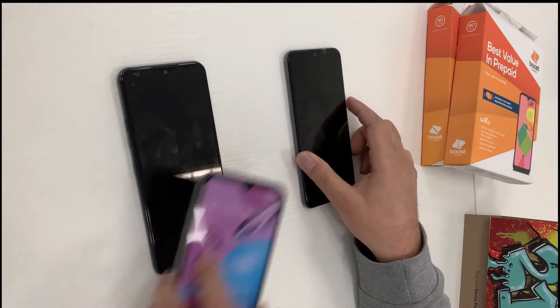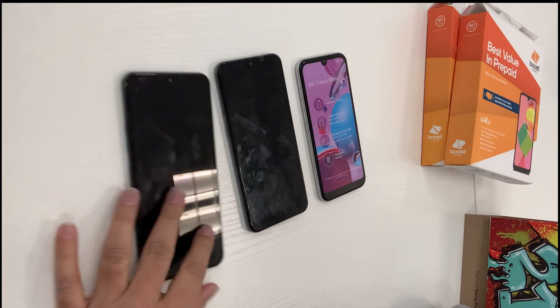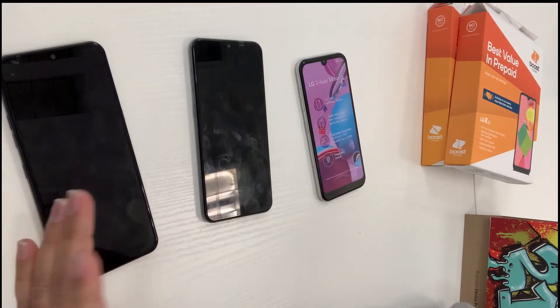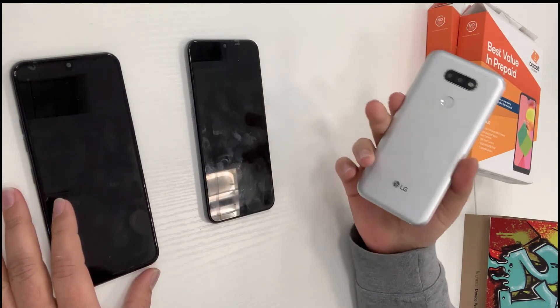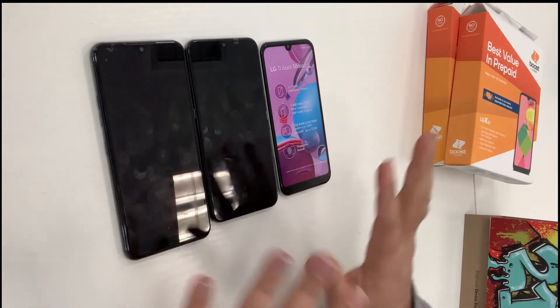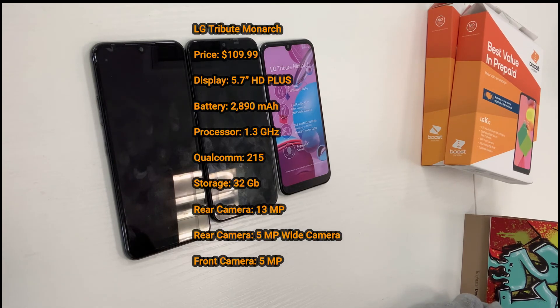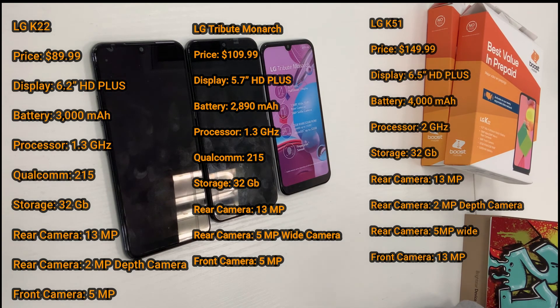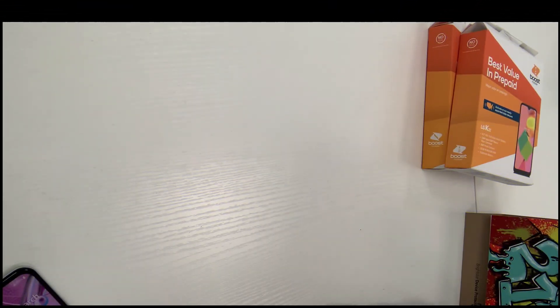Now we have an overview of all three phones. The LG K51 is $150, and the LG K22 just came in as the newest model. You now have a full overview of these three models to help you decide if you're going to buy a Boost Mobile phone, specifically an LG. You know the features, which one you need, and how much you want to spend. Thank you very much, stay safe, take care of yourself, and subscribe to my channel.